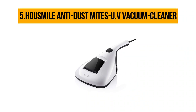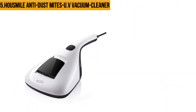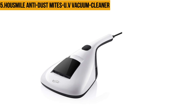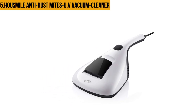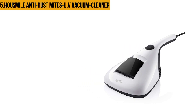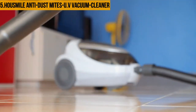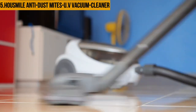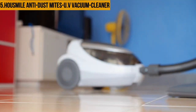Starting at number five: the Housemile Anti-Dust Mites UV Vacuum Cleaner. This Housemile machine is easily one of the best vacuums for allergies, as it comes with UV tube sterilization of about 253.7 mW and a temperature of 55 degrees Celsius — a combination that works wonders when it comes to eliminating mites from your carpet, pet hair, drapes, or other surfaces. It also boasts a HEPA filtration technology capable of trapping dust and pollen particles as small as 0.3 microns.